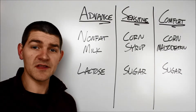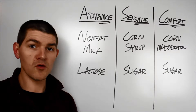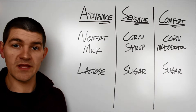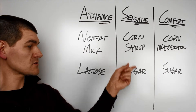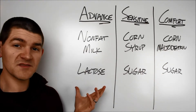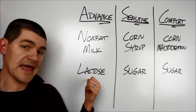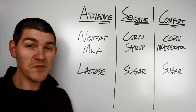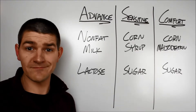Carbohydrates. Remember from our last video that the carbohydrates in breast milk are about two-thirds lactose and one-third human milk oligosaccharides, or HMOs. Here we can see the carb breakdown in each of our three infant formula variants: in the Advance, we have nonfat milk and lactose; in the Sensitive, corn syrup and sugar; and in the Comfort, corn maltodextrin and sugar. Because the Pro Advance is supposed to be closest to breast milk, it makes sense that there's some milk product and lactose as the heavy carb constituents. In the other two, the sugar I'm assuming is just sucrose — a disaccharide of glucose and fructose, common table sugar — enough said.